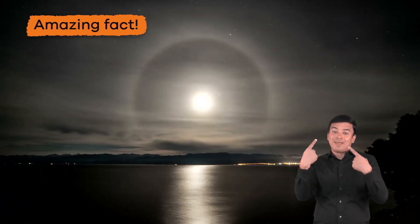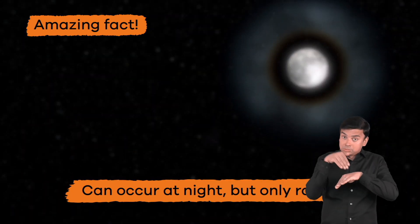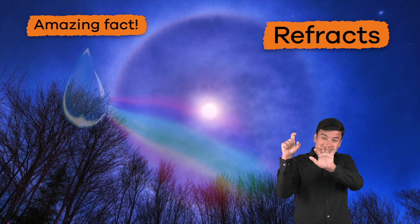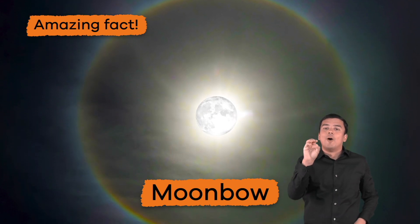Amazing fact: rainbows can occur at night, but only rarely. This happens when the light of the moon refracts through raindrops, and is called a moonbow. Pretty amazing, right?